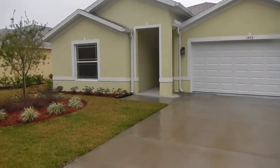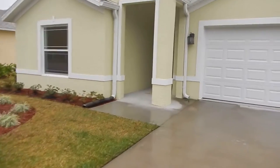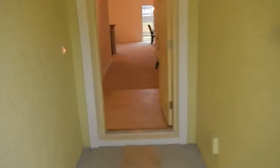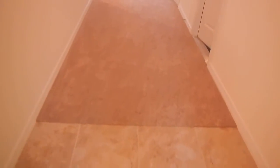We're in Ormond Beach, in that new subdivision. We just took a video of the home beside it. This one is staged and has a little bit of a different floor plan — I want to show it to you. It's a little wet today. We go from tile to carpet.